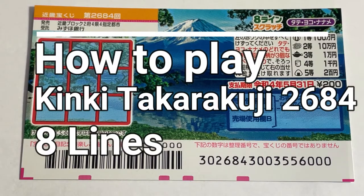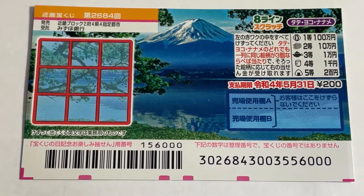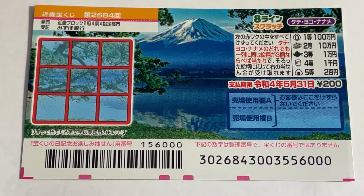Hello my lottery friends, it's James in Japan. It is April 7th, 2021. You're looking at a new Japanese scratch ticket called Kinky Takarakuji 2684.